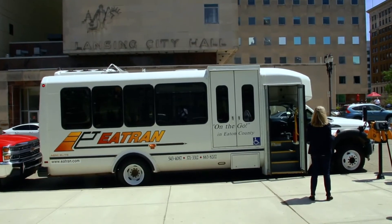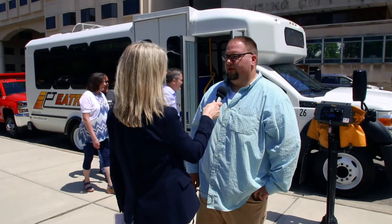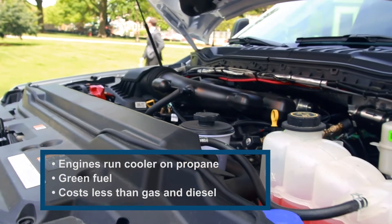It starts on gasoline and will automatically switch over to propane. When it runs out of propane, it will switch back to gasoline. The cleaner burning of the propane is going to help with the efficiency of the combustion chamber. We put a lot of hard miles on them, and propane I think is going to help us with that.